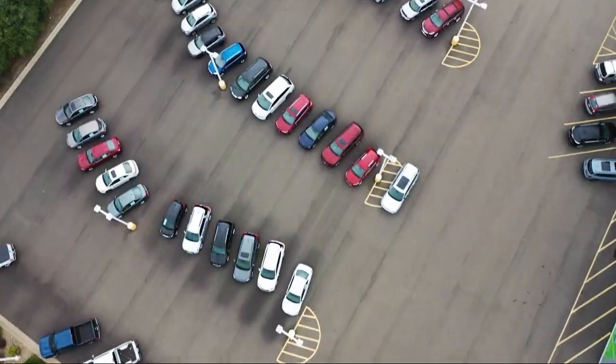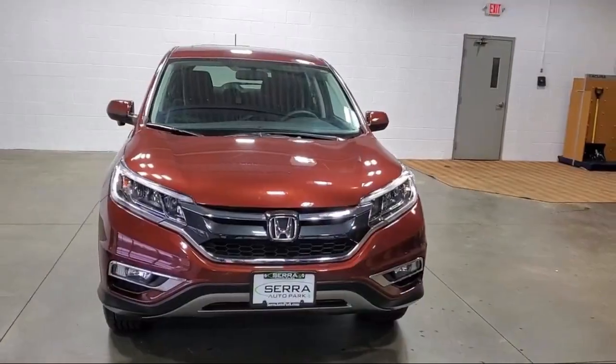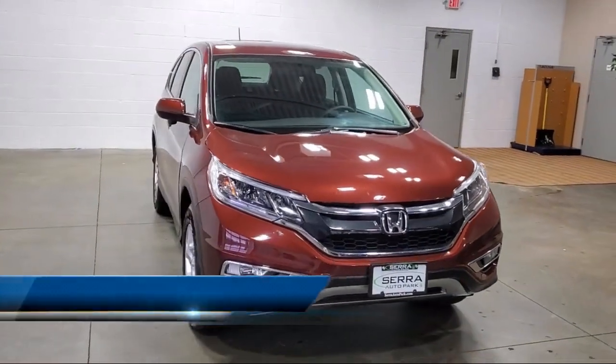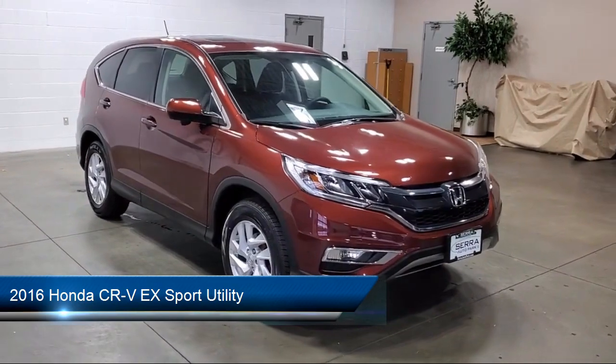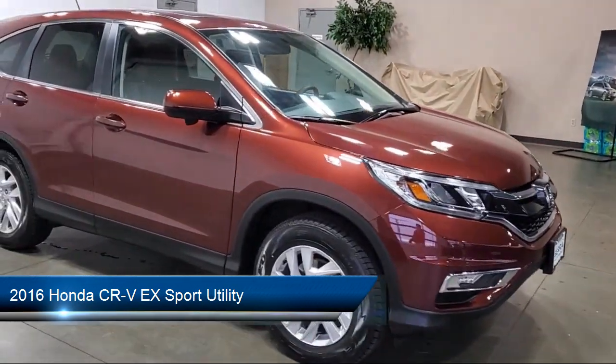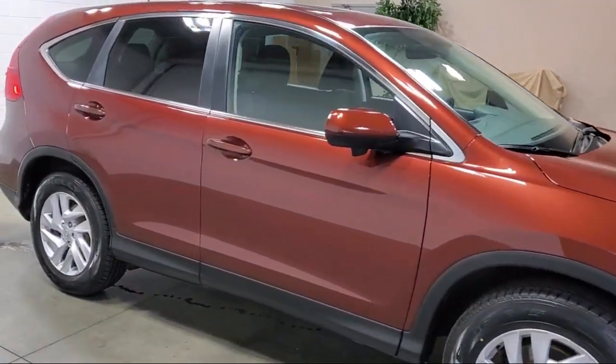Welcome to Sarah Auto Park. Here's a look at one of our great vehicles for sale. It comes equipped with outside temperature display, keyless entry, heated front seats, rear view camera, speed sensing steering, and air conditioning.